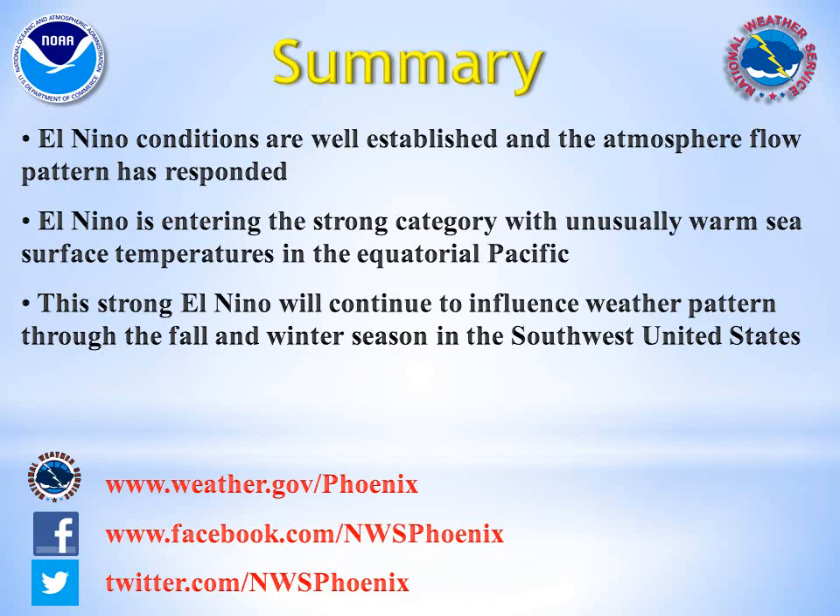So, in summary, El Niño conditions have become well established over the Pacific, and the atmospheric pattern has already responded. This will be a strong El Niño and will continue to influence our weather and the atmospheric flow through the fall and winter. Thank you for viewing this multimedia briefing, and please check out our companion briefing on the winter forecast. You may find us on the web, Facebook, and Twitter at the address listed here.